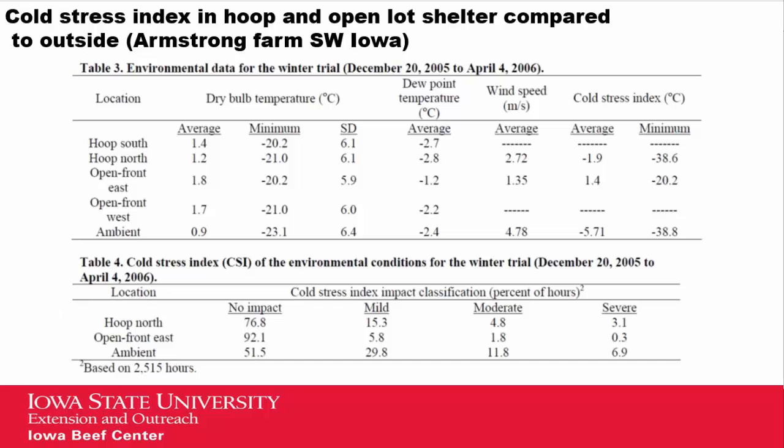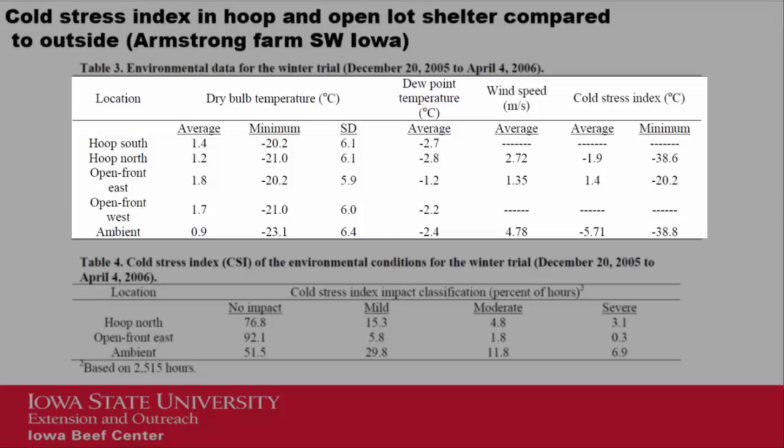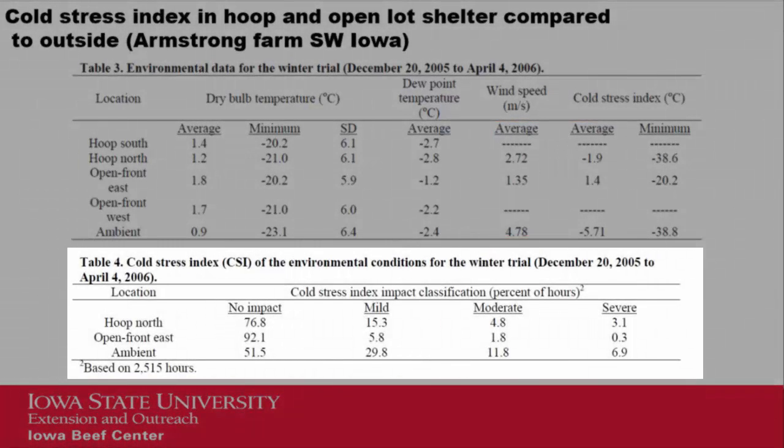These were trials done several years ago in the wintertime in southwest Iowa, comparing a hoop building, an open front building with an outside lot, and ambient outside temperature. The average temperature during the feeding period did not change by type of facility relative to outside. However, wind speed varied quite a bit — from ambient conditions down to what was measured in an open front or hoop building. The cold stress index was calculated for both the hoop and open front building, and a fairly high percent of the time there was no impact compared to the ambient, which would have been 50 percent of the time. The main reason was wind speed reduction in the hoop and open front building.